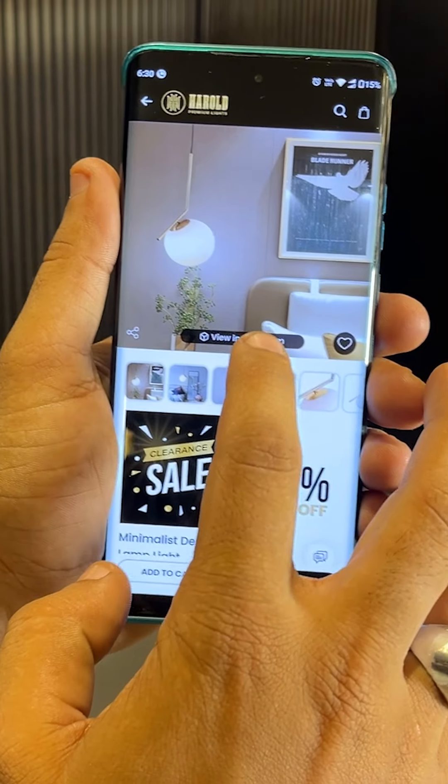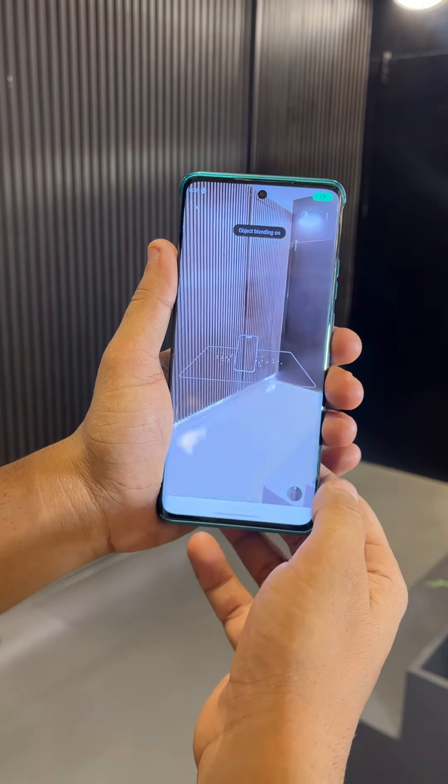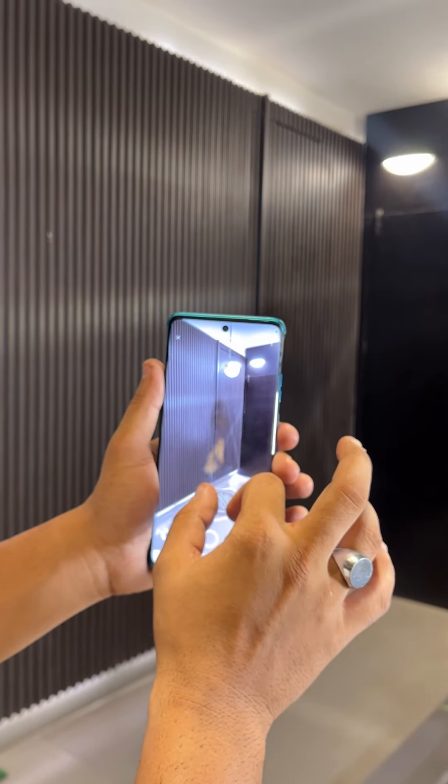Step 3: Tap on View in Room to activate our awesome AR feature. Step 4: Use the AR tool to adjust and position the light in the perfect spot where you want it installed.